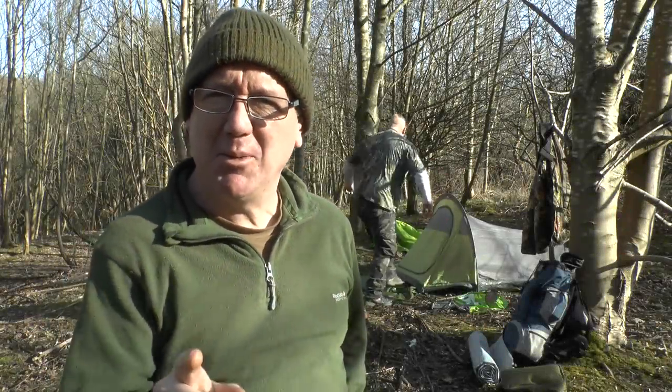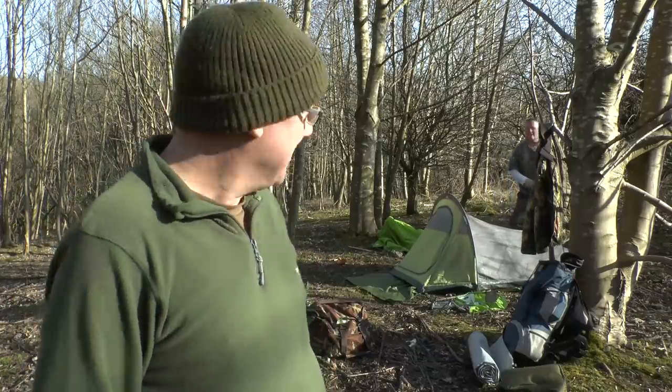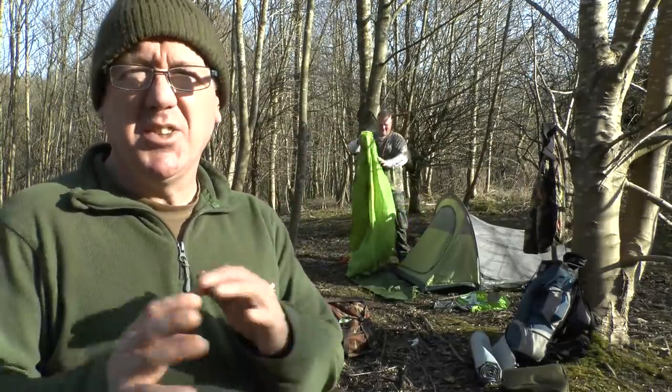Hi guys, I'm out again. I've got a spot of wild camping and this time I'm out with my friend Paul. Where we are today is not a secret location — we're next to the River Warnsberg, just a few miles from our home, and it's just an overnighter.